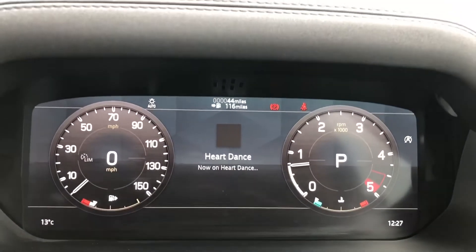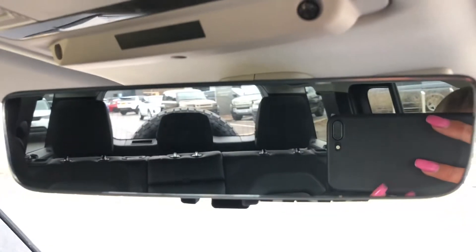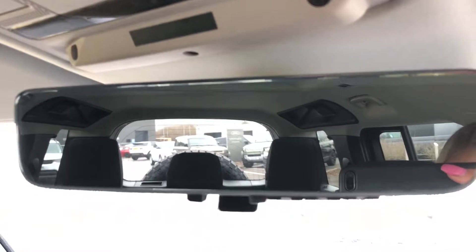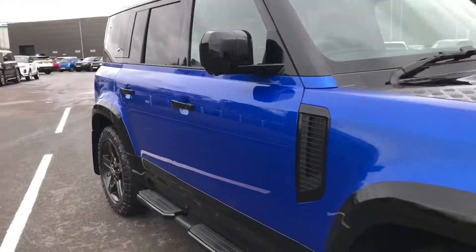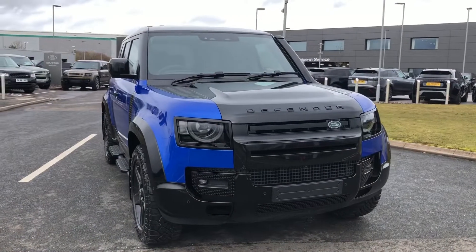The front seats are memory seats, making it ideal if there are several people driving the vehicle. You also have a Meridian sound system. This car is brand new and has only done 44 miles. You also have ClearSight, which is your rear view mirror that can also act as a camera if you can't see out the back window — quite handy.